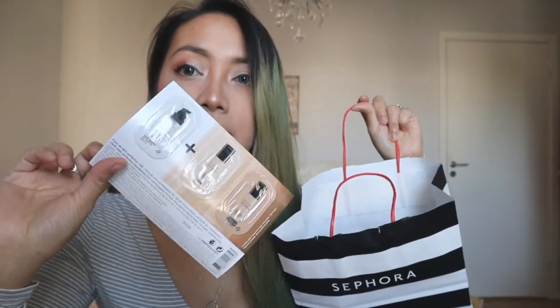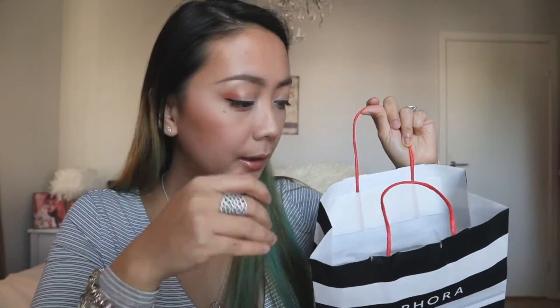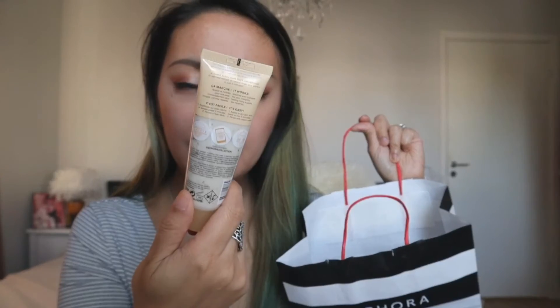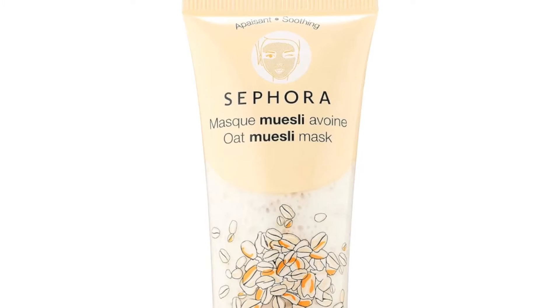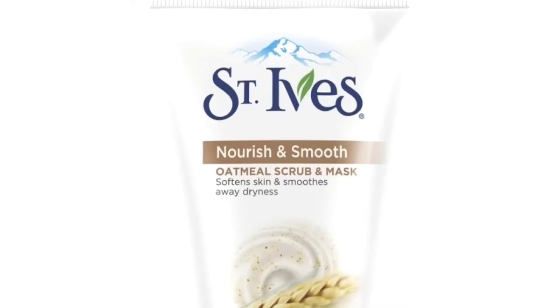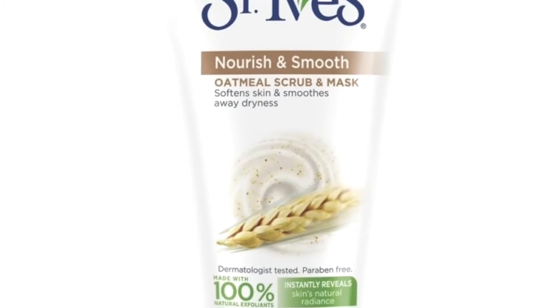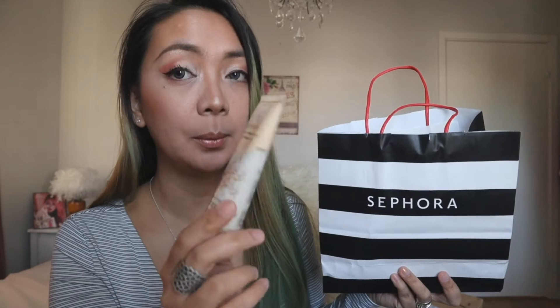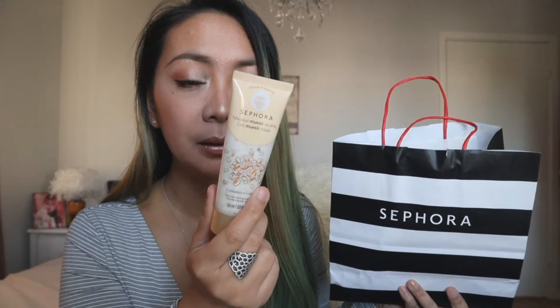First, let's take this out — it's another sampler of the Sephora foundation. I have quite some of these so I'll probably go ahead and try that. And then I have a Sephora item here — it's on sale, 50% off if I'm not mistaken. This is the Sephora Oat Muesli Mask. I like oatmeal — I have St. Ives Oatmeal Exfoliating Scrub and I like it because it's perfect for dry skin, and I have normal to dry skin.